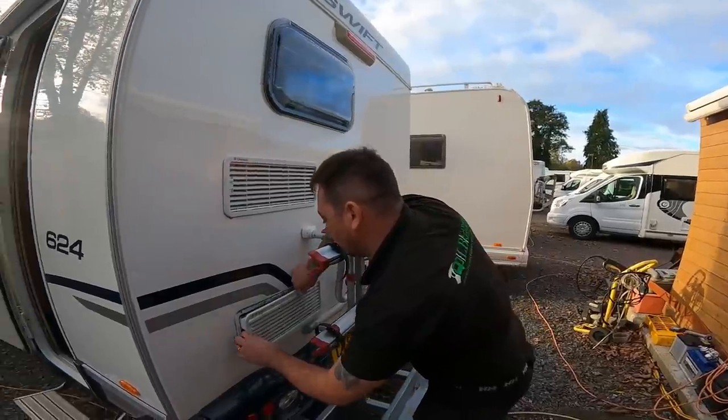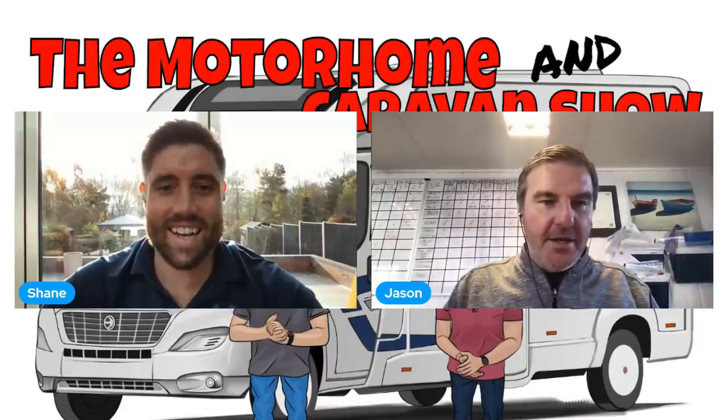So there you go — there are your tips for November. Now it's that time of month — November prices. Motorhome prices — let's have a word with Shane from We Buy Any Motor Caravan and see how the prices are in November.